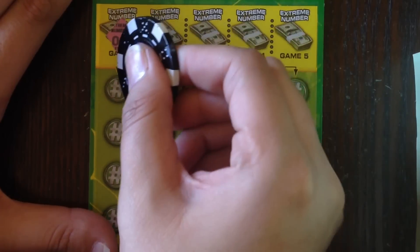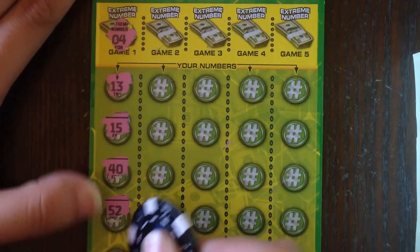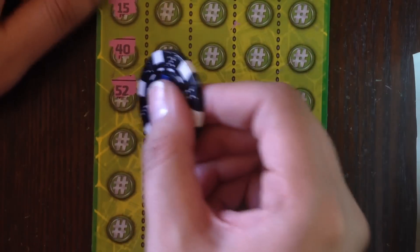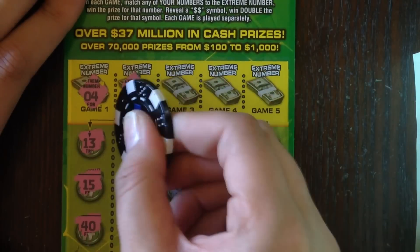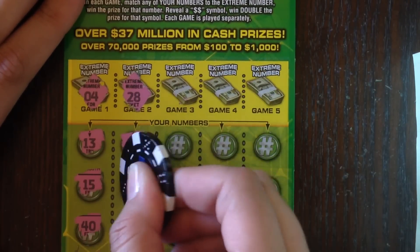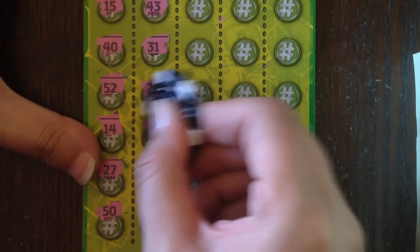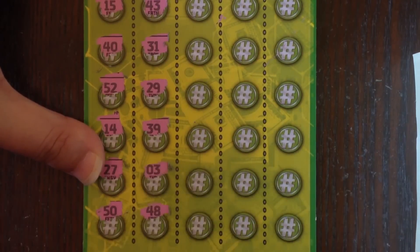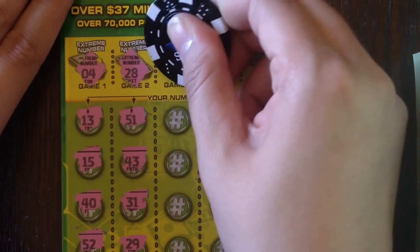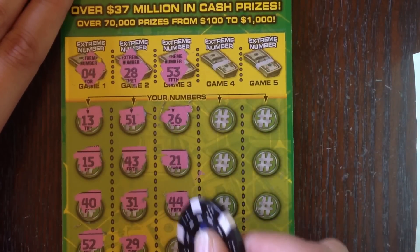Looking for 4, or double dollars — 13, 15, 40, 52, 14, 27 and 50. Next one we're looking for is 28 — 51, 43, 31, 29, 39, 3, and the last spot here: 48. No good there. Next one: 53, 26, 21, 44.